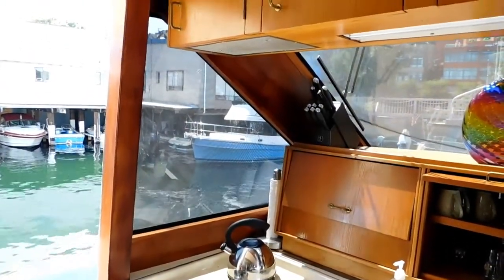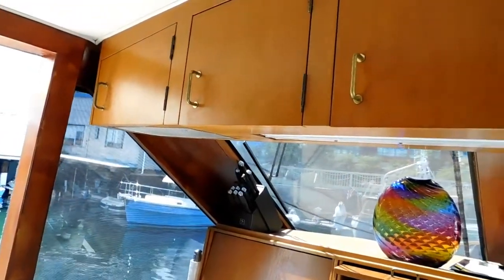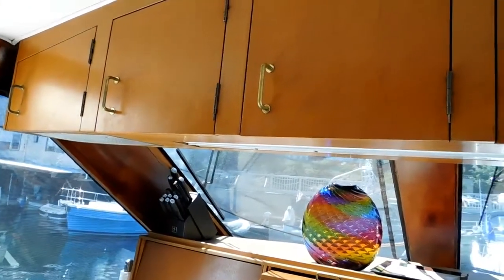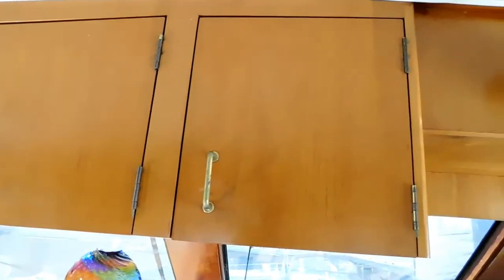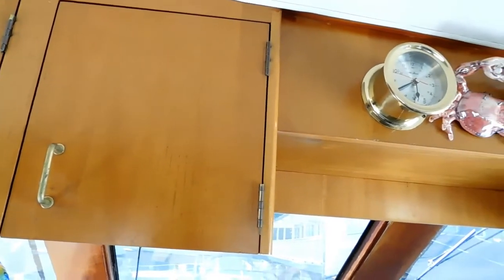There are so many nice features of this vessel. The woodwork is just beautiful throughout — both the joinery work and the selection of the woods.